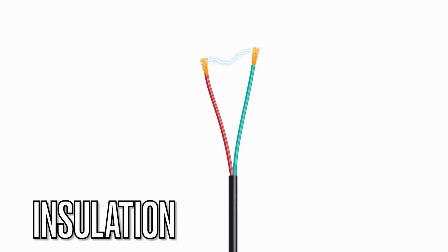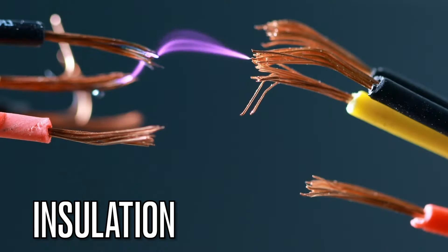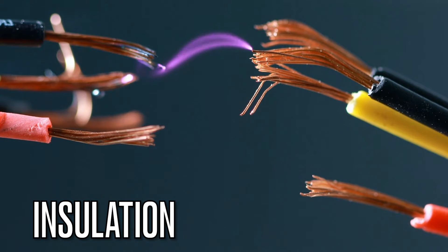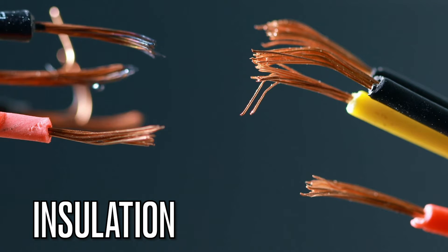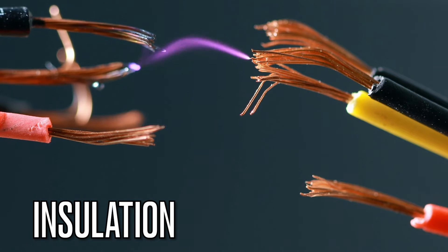Now let's discuss insulation or insulators. These materials surround electrical wires to prevent them from coming into contact with other conductive materials. Proper insulation is essential to prevent short circuits.